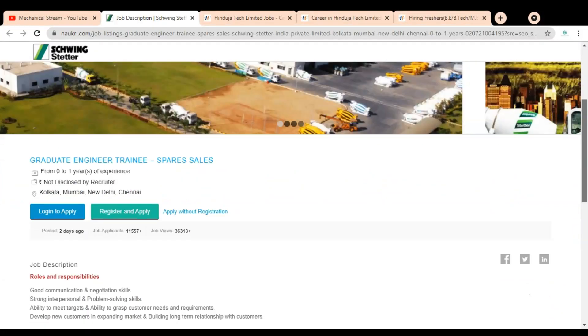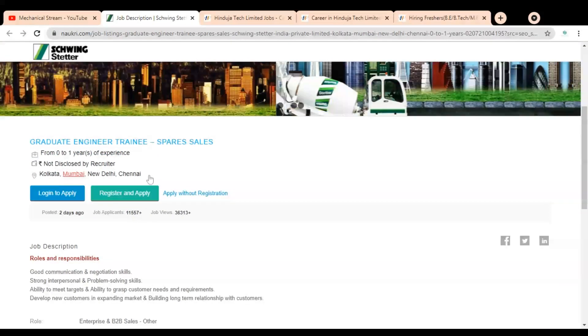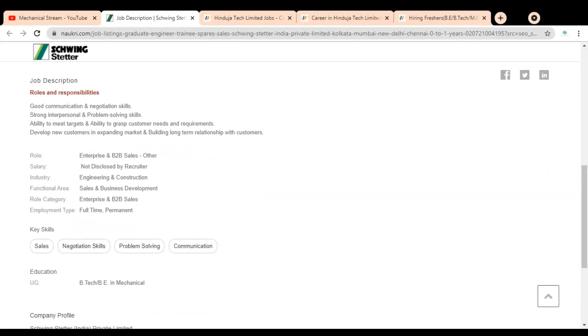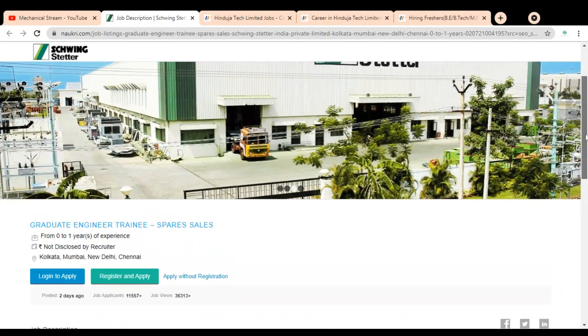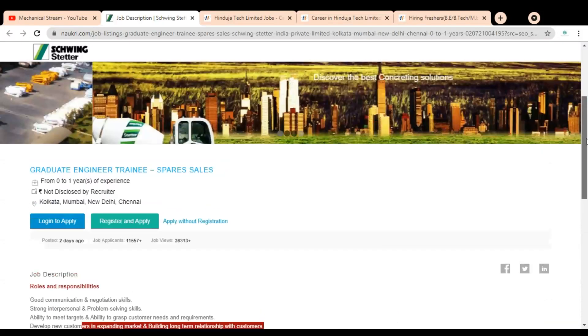The experience requirement is zero to one years, and the job location is Kolkata, Mumbai, New Delhi, and Chennai. The job description requires good communication skills and negotiation skills, strong interpersonal skills, problem solving ability, ability to meet targets, grasp customer needs and requirements, develop new customers in an expanding market, and build long-term relationships with customers. The qualification required is B.Tech or B.E. in Mechanical branches.